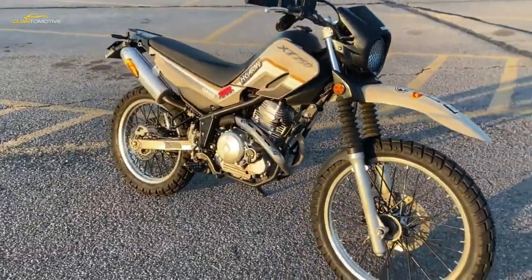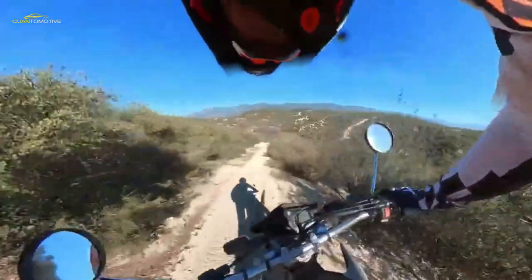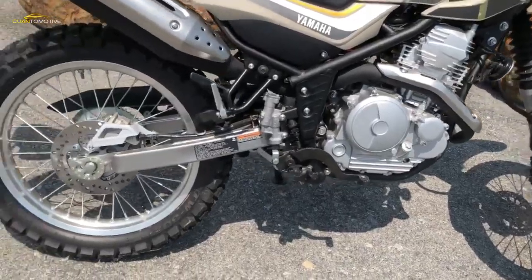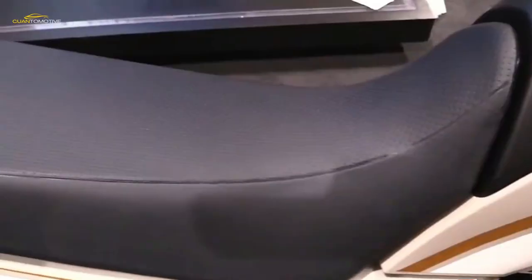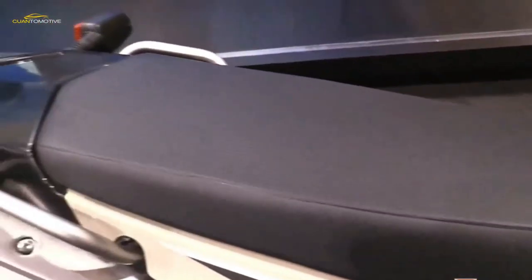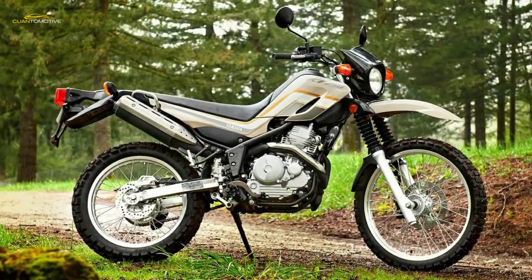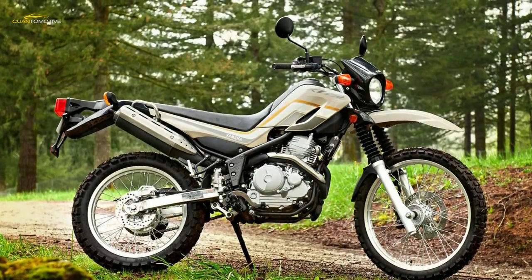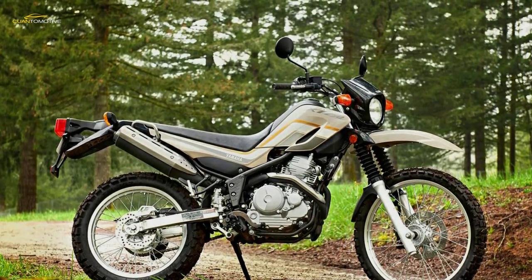The XT 250 has been a staple in Yamaha's dual sport lineup since its debut in 1980. It was discontinued in 1991 in favor of the XT 350. The XT 250 returned in 2008 as an all-new model, replacing the XT 350 and, in the U.S., the beloved Yamaha XT 225 — also known for many years as the Serow, which it is still called in many other countries.